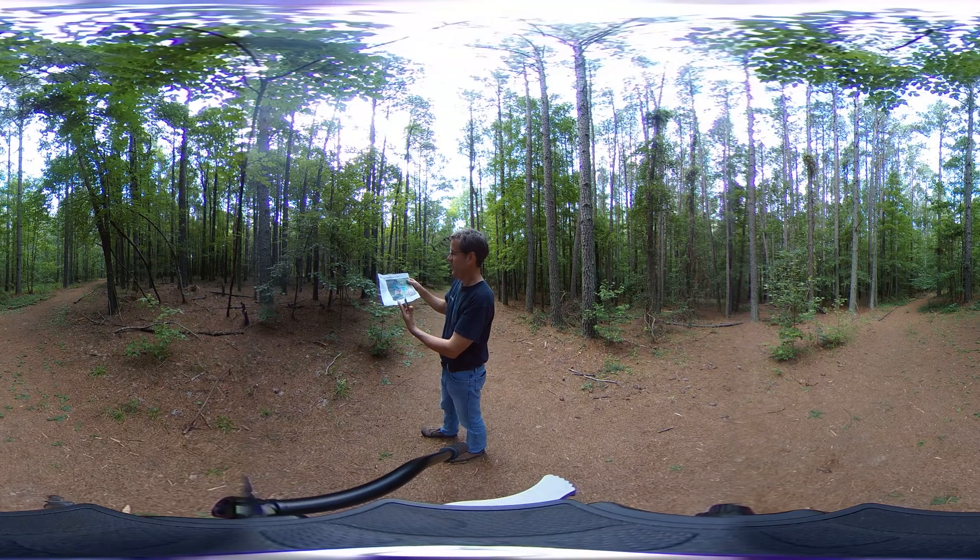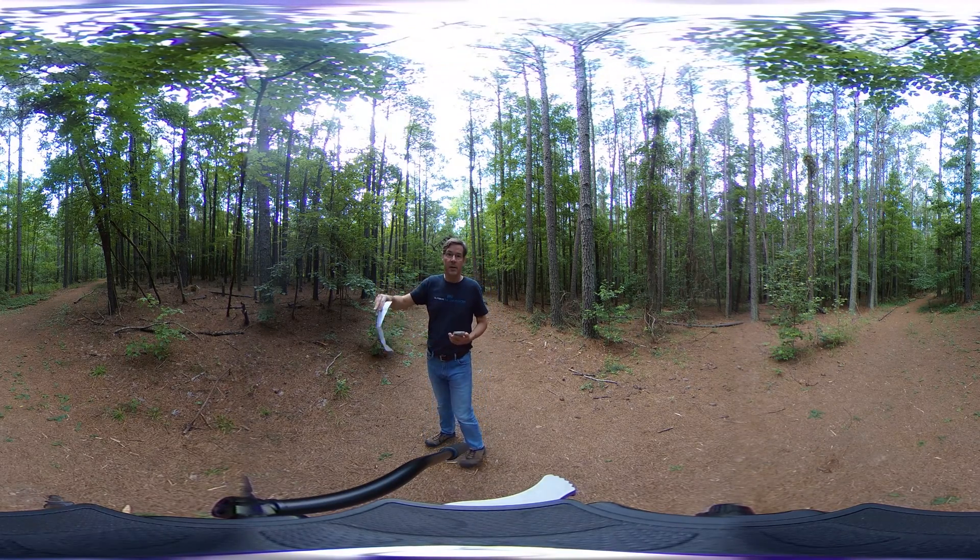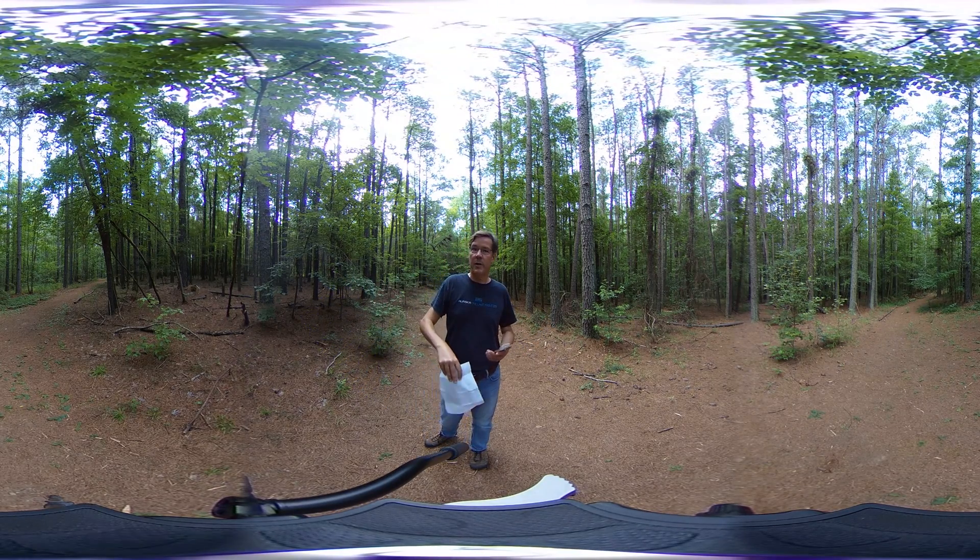To get here, you just follow the trail kind of to the left out of the clear-cut stand four that I call clear-cut, and you'll get here. There's a little trail that actually goes in three directions, so that's a good spot if you want to come visit. So again, this is called stand six.